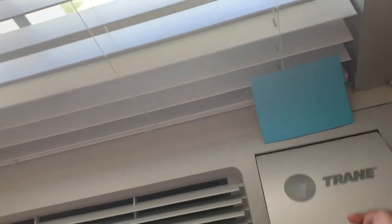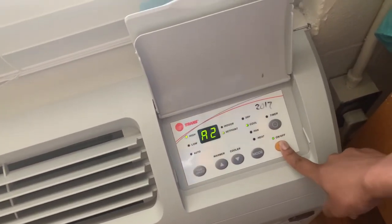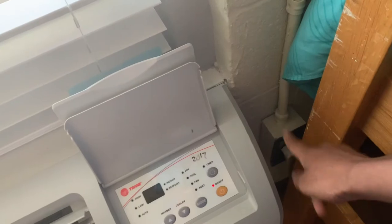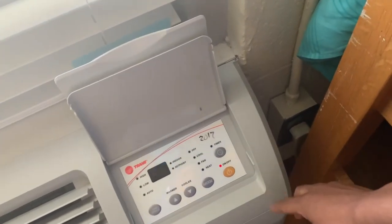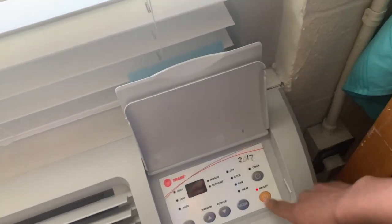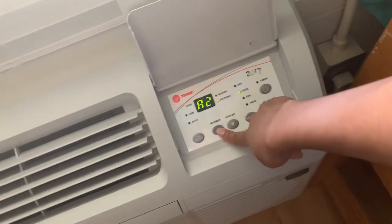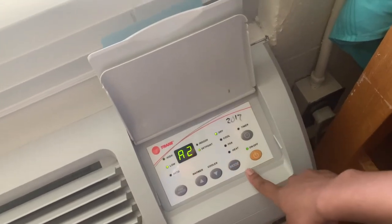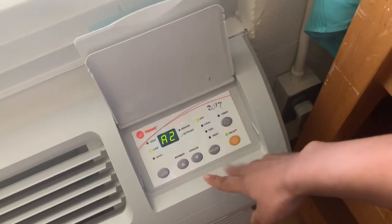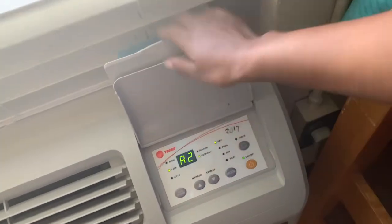We've got the AC system right here. Mine doesn't really work and I still need to talk to maintenance about that. What I usually try to do is unplug it and plug it back in to fix the temperature, but after some time it just displays an error and I can't do anything with it. I need to get that fixed because it gets really hot and humid in here — it just starts blowing out hot air.